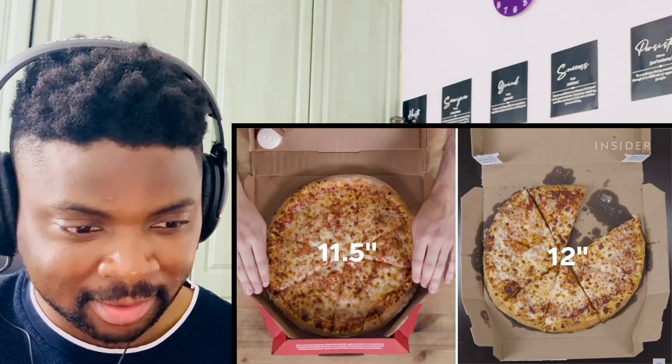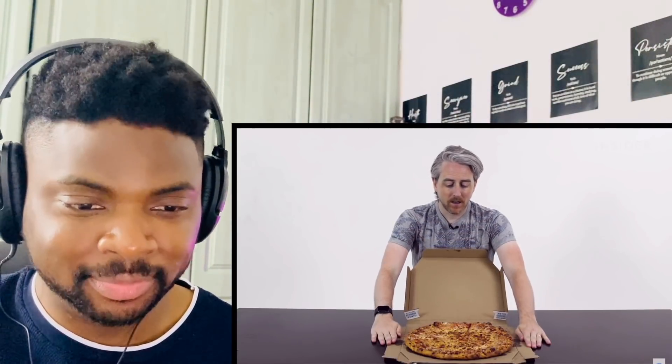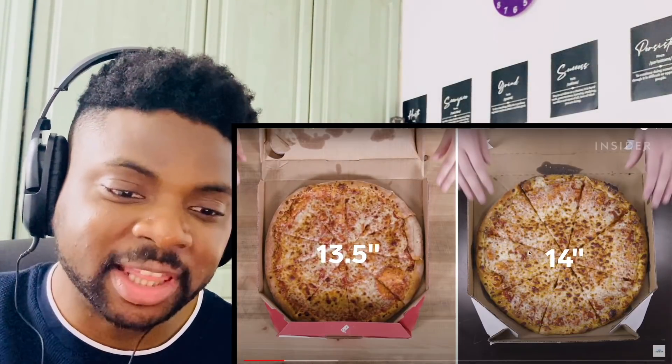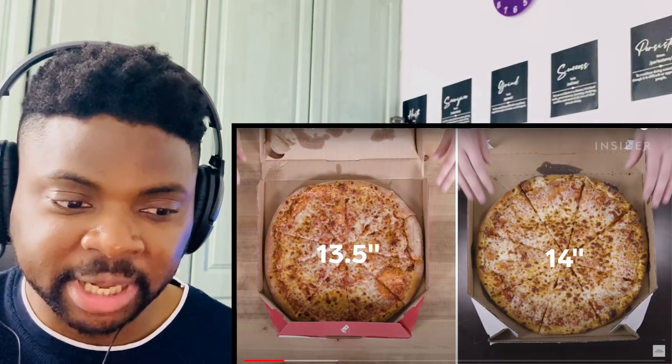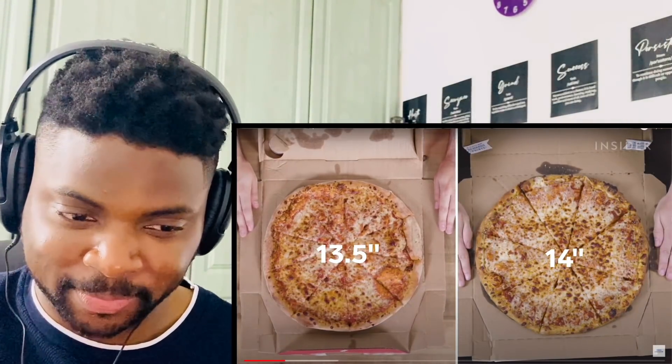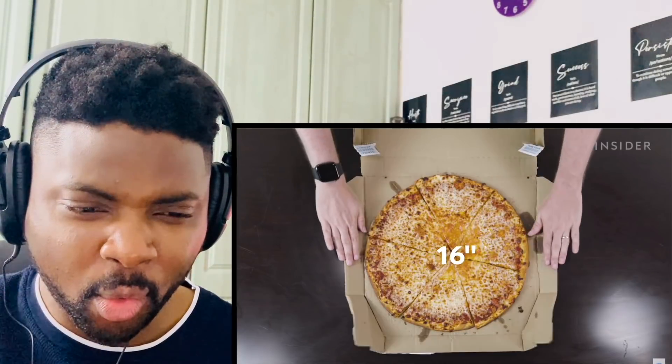The next size up for the US is a medium at 12 inches, while the UK large is 11.5 inches. Someone grabs a slice — the pizza smells so good. The US large comes in at a 14-inch diameter. They're comparable in size, visibly a bit smaller but not hugely so. And the way they cut the UK large pizza is ridiculous — the slices are really oddly proportioned.